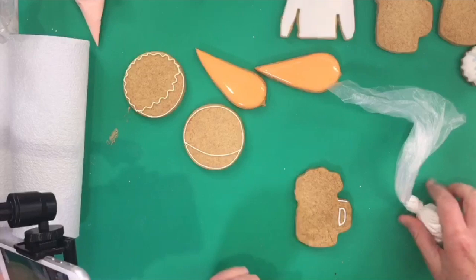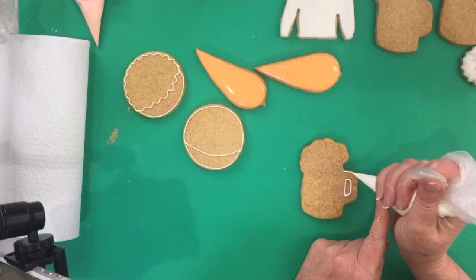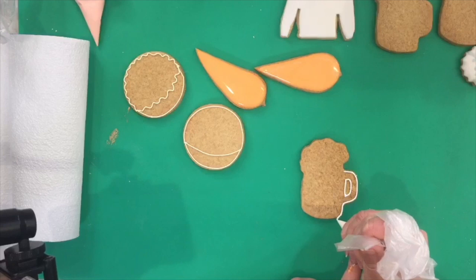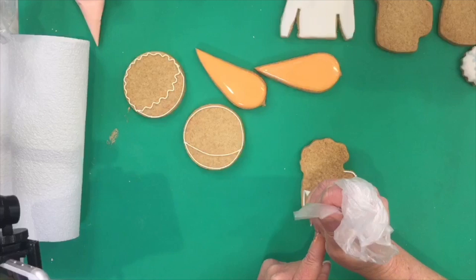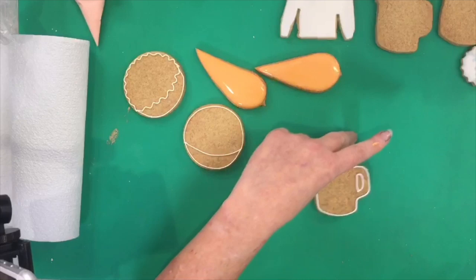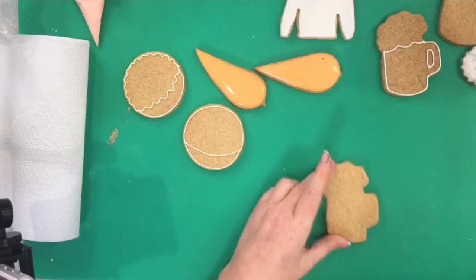See how easy that was — I quickly wiped it off with the scribe tool, no biggie. I'll show you that again: I've got my bag in the palm of my hand. People often try to hold it like a pen, but that only pressurises in the middle and that's not going to work. This way you're pressurising from the top for full control.